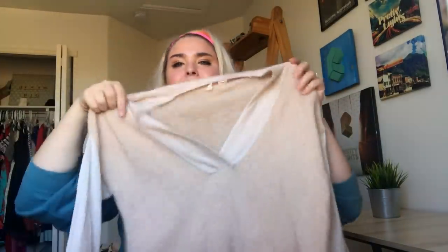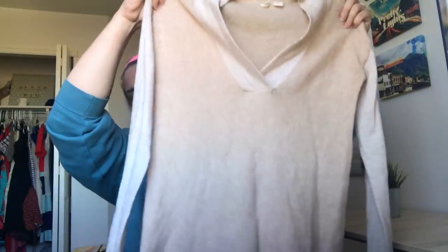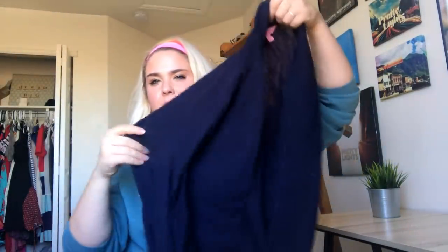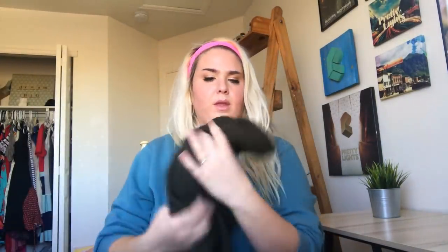This is a Moth Anthropologie piece — super soft, I wish it was my size — just a tunic sweater. This is a Lilly Pulitzer cardigan that I know has a hole, but for bin pricing I didn't think it was significant enough. It's a really nice cardigan and that's really the only flaw, so I'll list it obviously lower but I think someone will still want it.